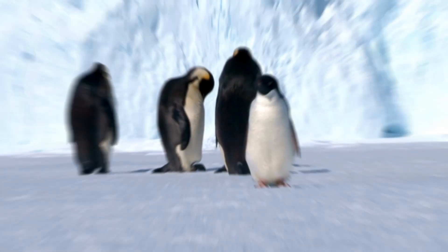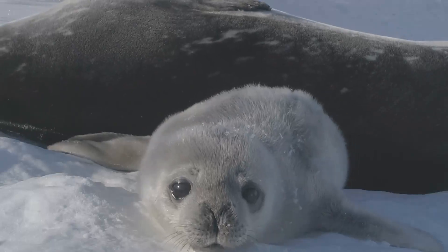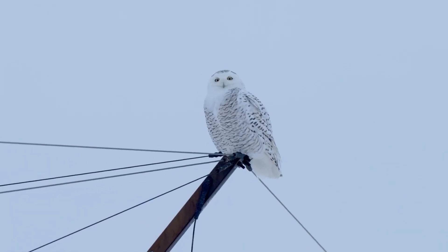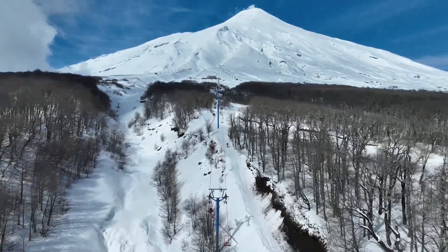These 10 animals have developed unique adaptations to survive in extreme cold temperatures, ranging from physical traits like thick fur and blubber to behavioral strategies like huddling for warmth and changing hunting tactics to cope with the challenging conditions of their habitats.